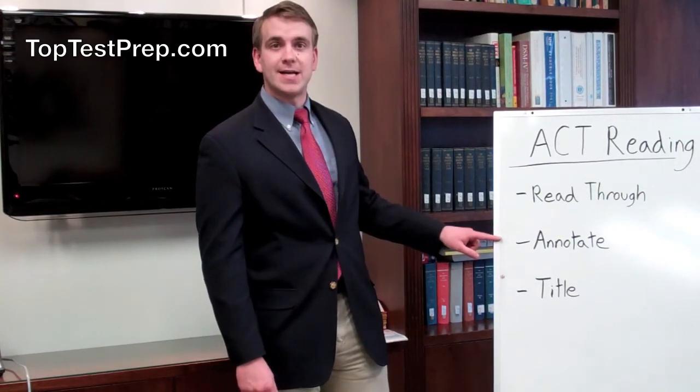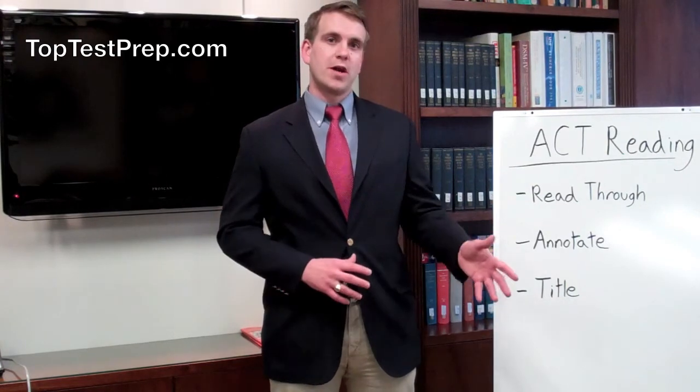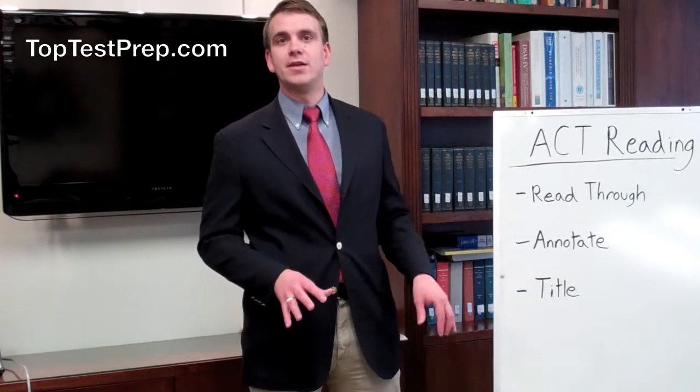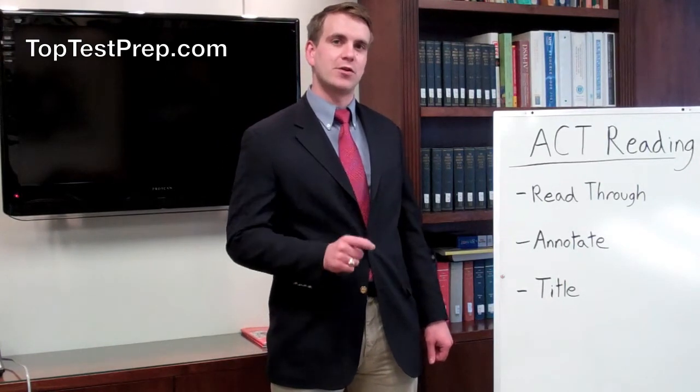As you read through, you should be annotating. That means taking notes on the author's point of view, their opinion, what the article or passage is trying to get across, and any salient details that come up during the course of the passage. This will save you time at the end. You can refer back to your notes and find the pieces of information that you need faster and more accurately.